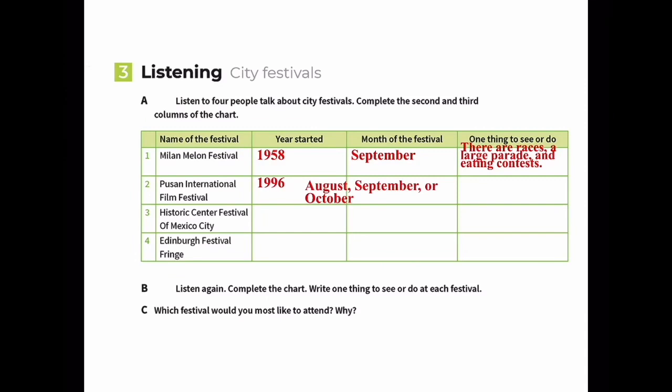The Busan festival is always in the fall or autumn. Things to do there include watching different types of films, or taking part in discussions of the films.